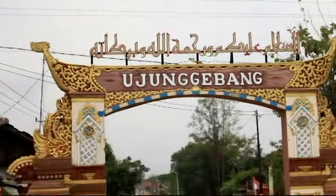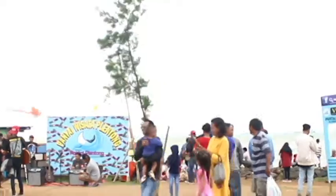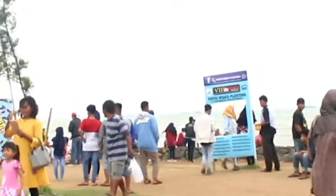In the area of Indramayu, there are various tourism spots, especially in the north of the west. One of them is Pantai Plentong, which is located at Jalan Ujung Gebang Sukra.